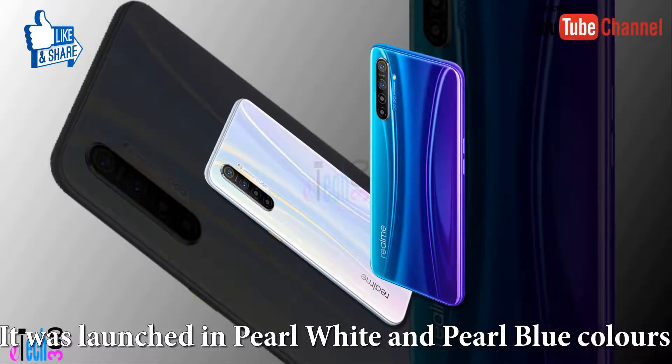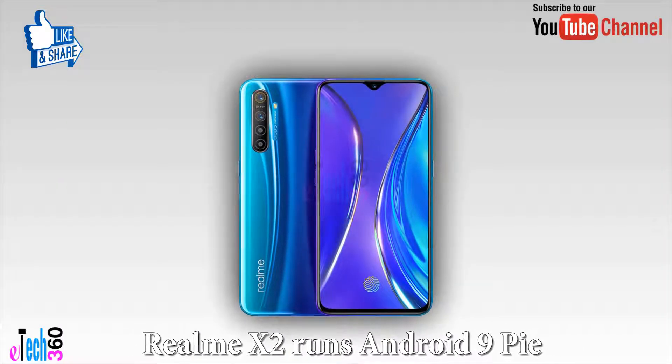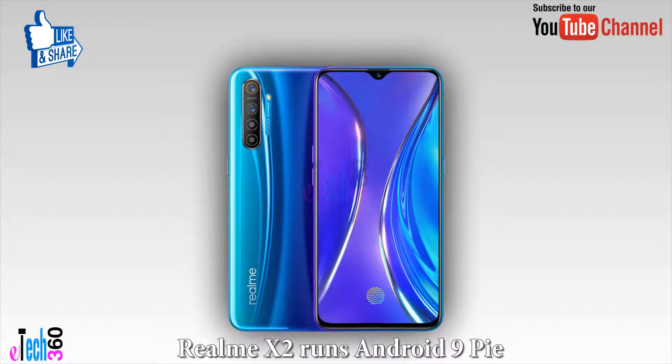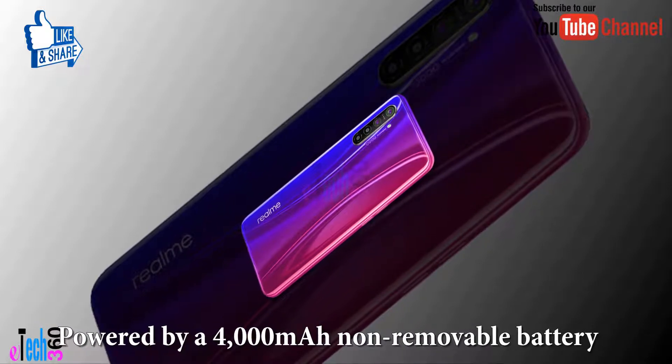It was launched in Pearl White and Pearl Blue colors. It bears a glass back. The Realme X2 runs Android and is powered by a 4,000 mAh non-removable battery.